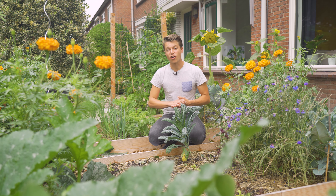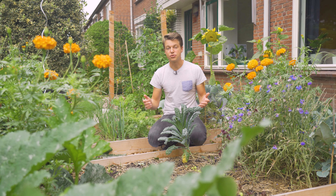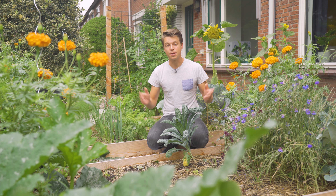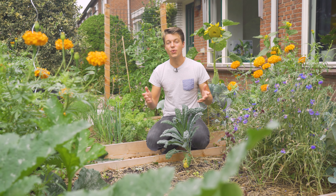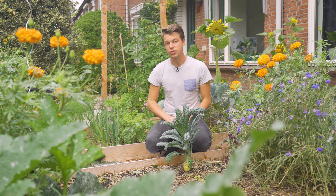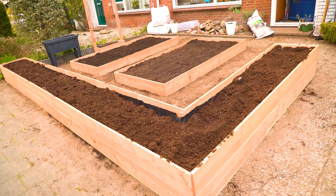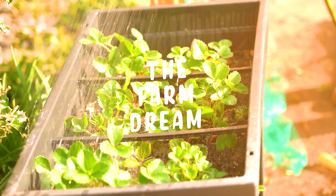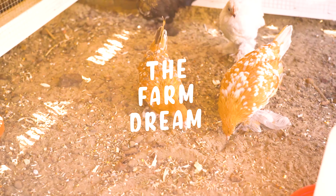One thing that is very important to us in our garden, besides growing healthy, nutritious and biological vegetables, is adding beautiful flowers in the mix. In this video, I'm going to tell you everything and all the reasons that we have to add flowers in between our crops. Welcome to The Farm Dream. My name is Raymond and today we're talking flowers.